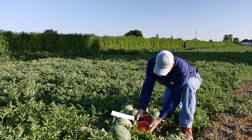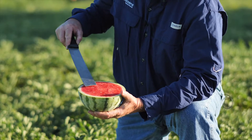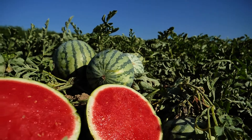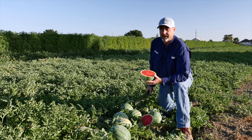As you can see, it's got a very good bright red flesh to a nice white rind color. Again, a third of an inch. It's very good for shipping and storage.